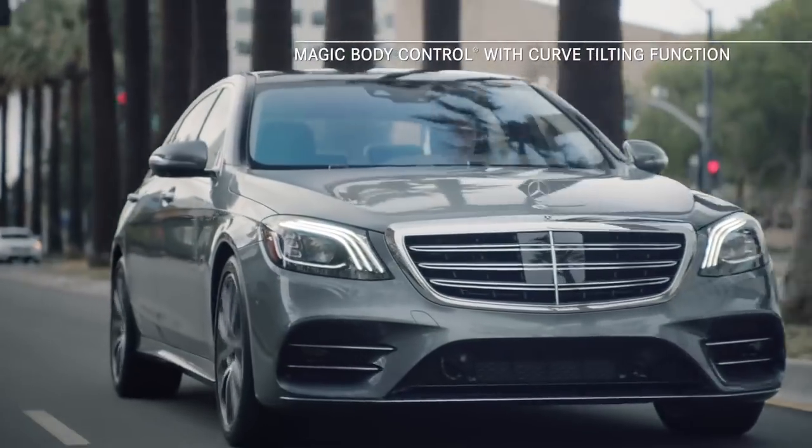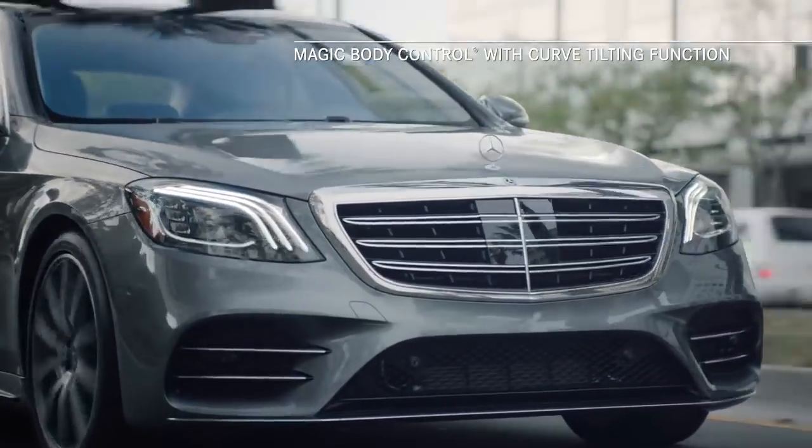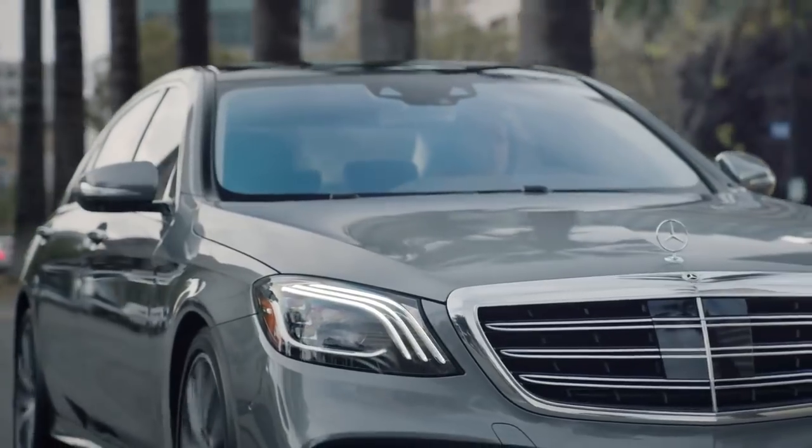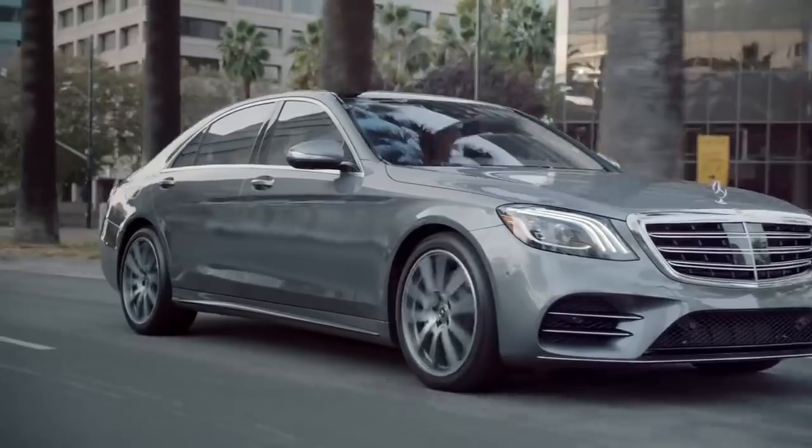Also, Magic Body Control, exclusive to the S-Class, can use a stereo camera to scan the road ahead and instantaneously adjust the suspension for a smoother ride.